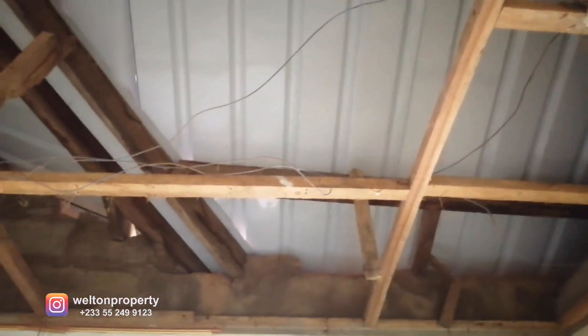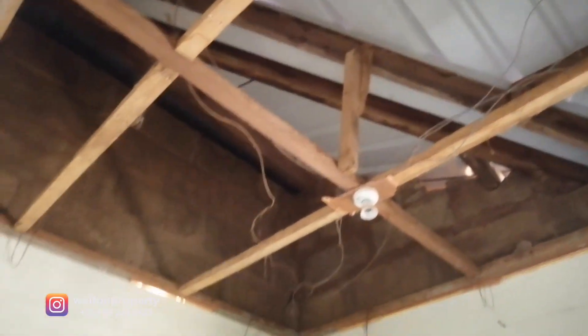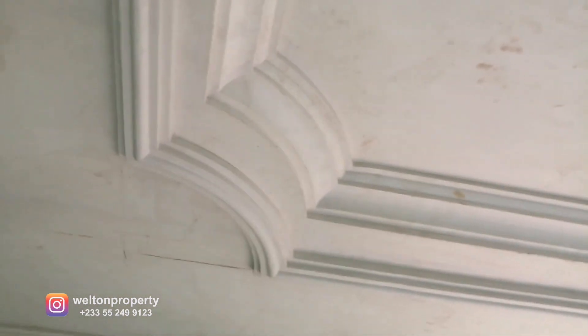We're just walking in, and now we're in the first bedroom. Once again, we've changed the ceiling to POP. I'm just going to bring a close-up for you to see the detail work that we've got here. This is the POP design for the first bedroom with the lovely corner molds all around.